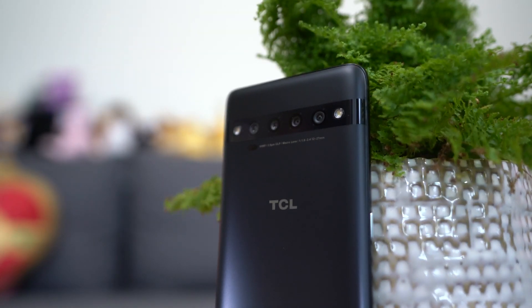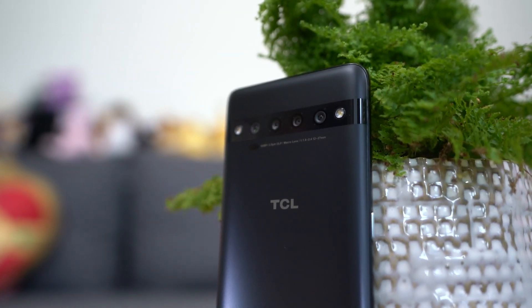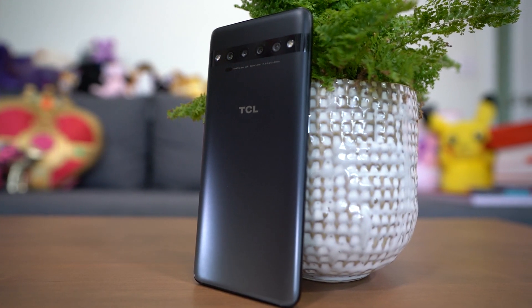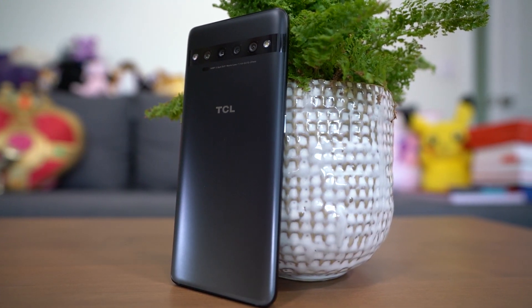I first saw these phones at CES in January, and knowing how competitive TCL is in the TV market and their history of making phones, I was curious about this launch in North America. Would a sub-$500 phone give me enough quality features to be a flagship killer? I've been testing this one as well as the TCL 10L for about a week so I can give you my hot takes.